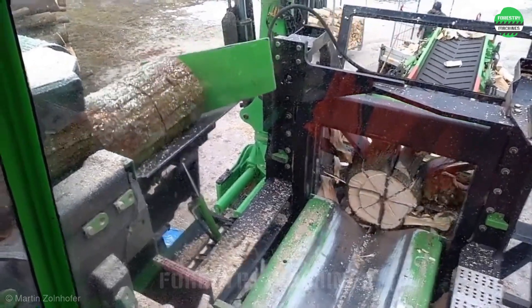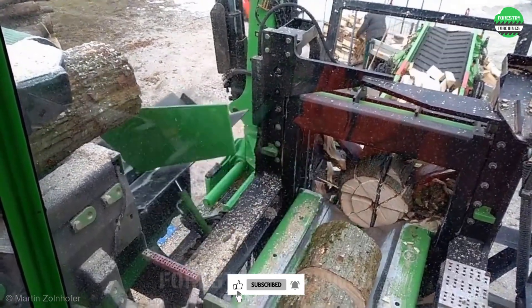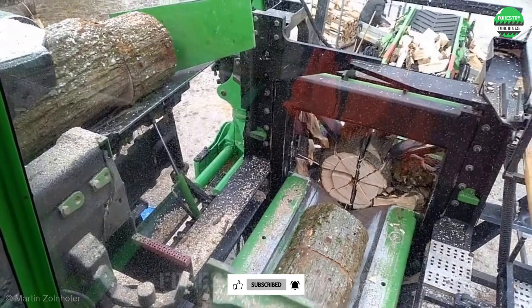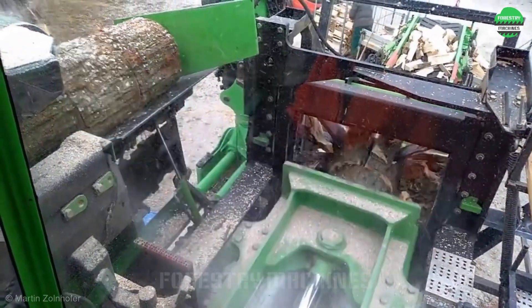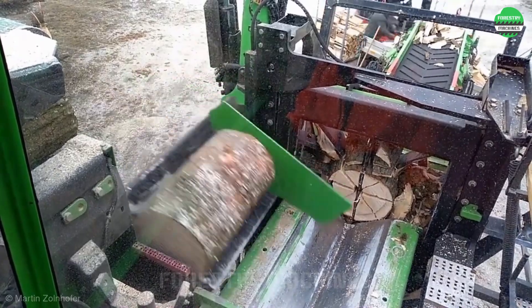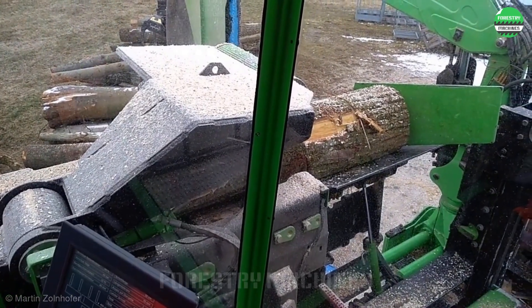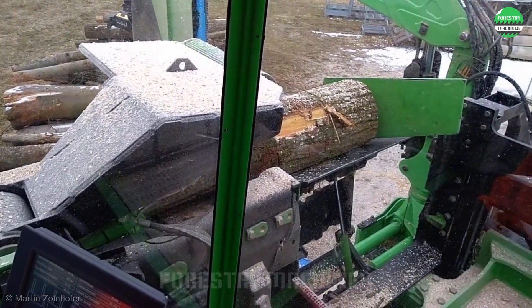This is the power of machinery and technology. Take a look at how these logs are cut and split so fast. All movements are precise. This modern system will be an excellent choice for anyone looking to find a solution for their firewood services.